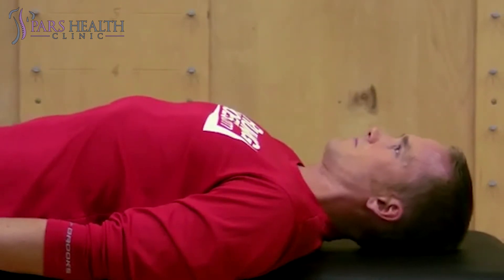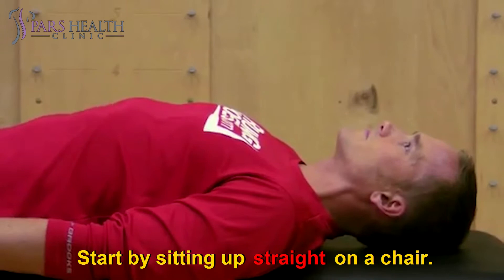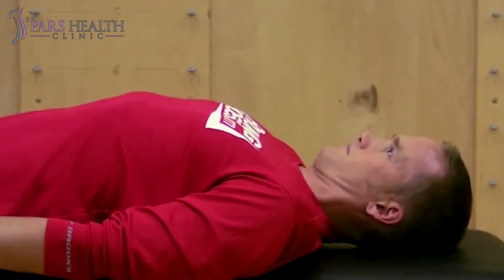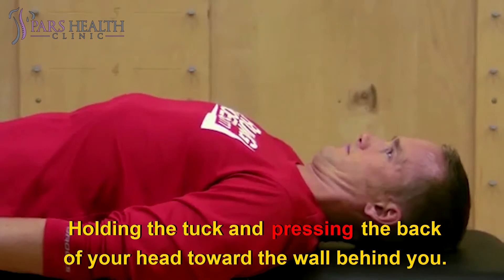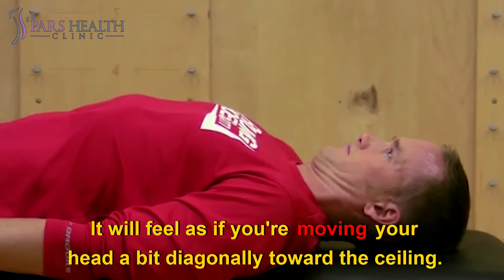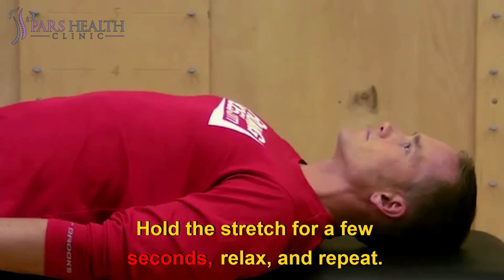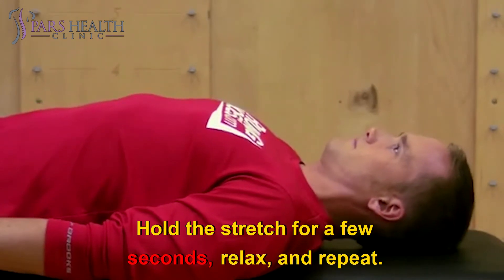To do the exercise, start by sitting up straight on a chair. Tuck your chin slightly toward your chest. Holding the tuck and pressing the back of your head toward the wall behind you — it will feel as if you're moving your head a bit diagonally toward the ceiling. Hold the stretch for a few seconds, relax, and repeat.